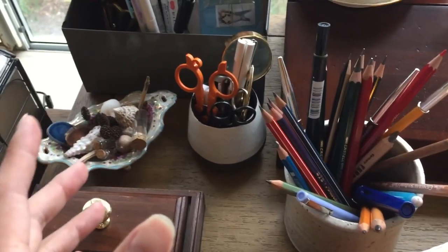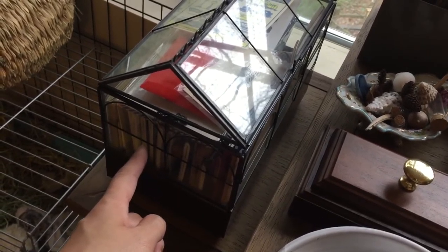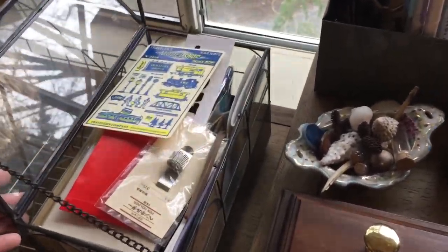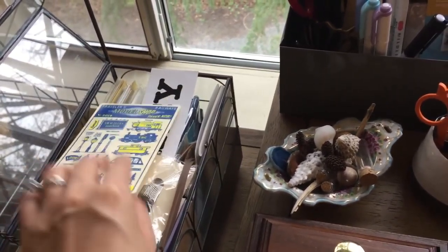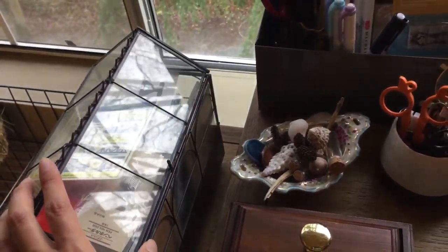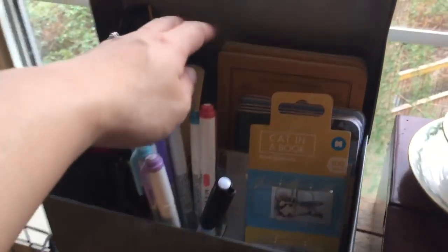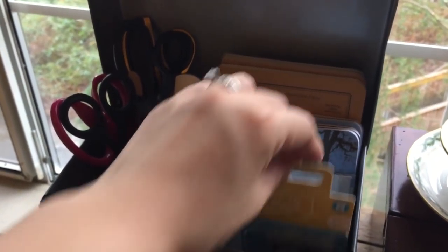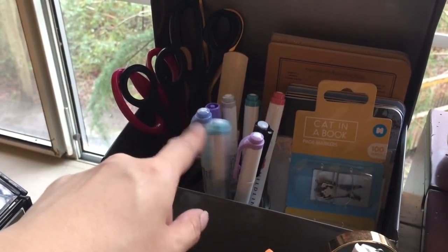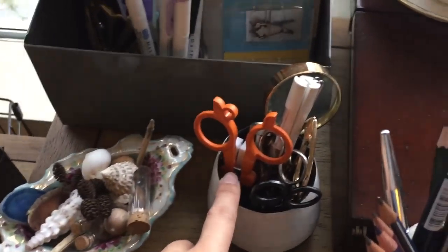I'm on a pencil kick right now. All my Traveler's Notebook things are in here — spare inserts, extra folders. I bought the new writing board in both passport size and regular size, so those are all in here. In this metal box I keep spare Field Notes notebooks, my Mildliners, and my scissors.